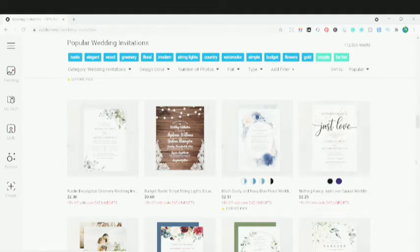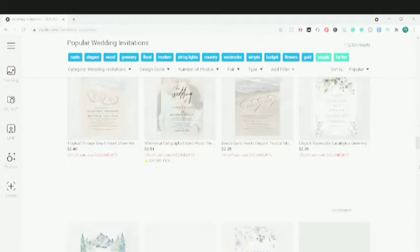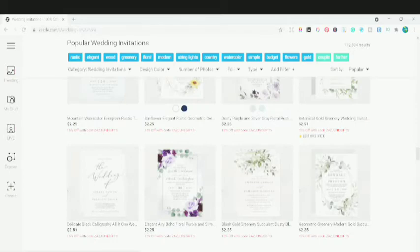This particular rustic wedding design is specifically made for this wedding invitation only. That is the unique point about Zazzle which is not there in any other print-on-demand platform, which is pretty amazing. You can take inspiration from that and make your own shop. Each and every product is looking so beautiful — it's next to Creative Market.